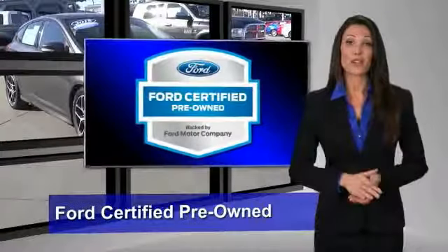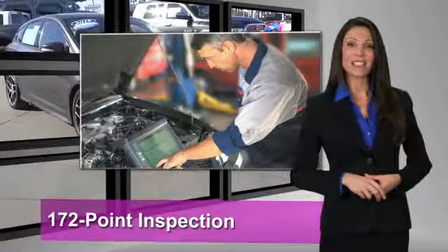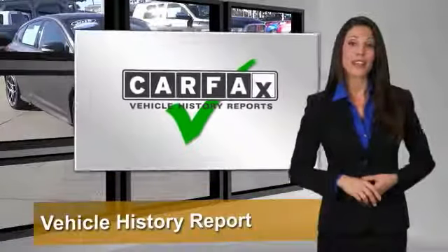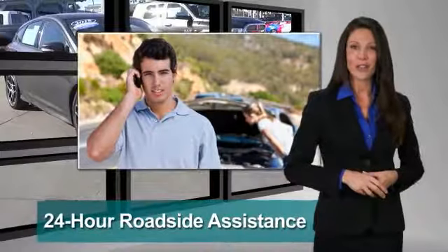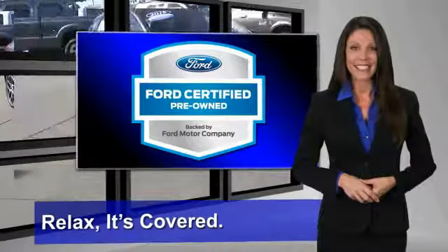This Ford Certified Pre-Owned vehicle has undergone a rigorous 172-point inspection by factory-trained technicians — we notice everything. Enjoy the confidence of the comprehensive limited warranty that offers coverage on more than 500 components. Relax, it's covered. See your dealer for details.